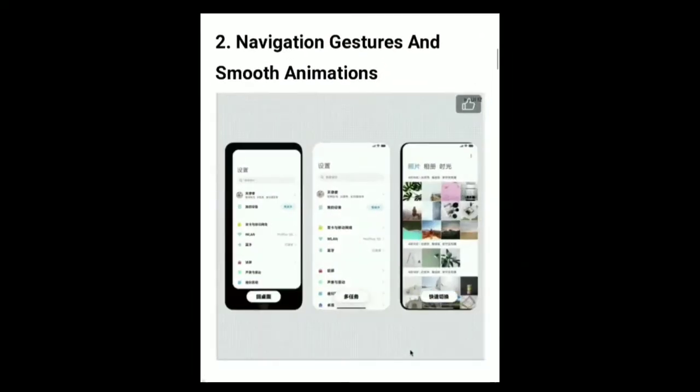It's navigation gestures. In MiUI 12, there are a lot of navigation gestures. You can add and use a lot of navigation gestures.